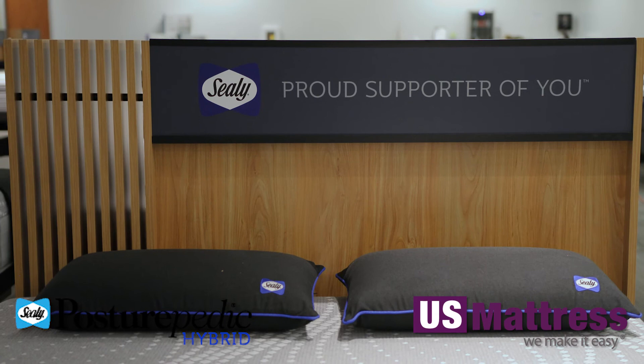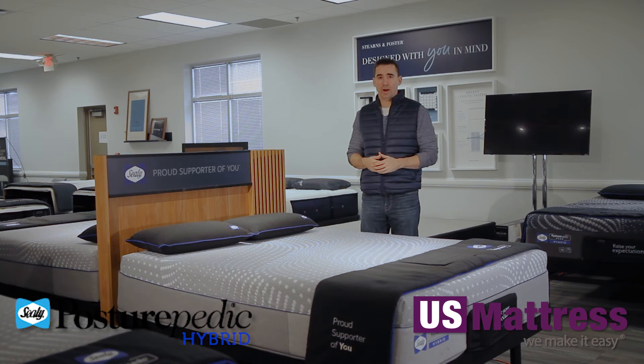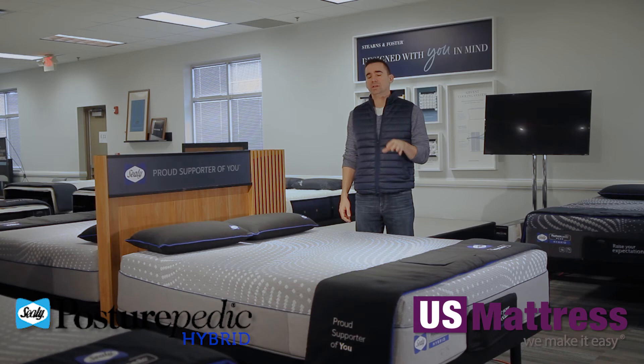All of the comfort layers are independently tested by CertiPure US and they get the stamp of approval, meaning they meet or exceed the highest quality standards in bedding right now.